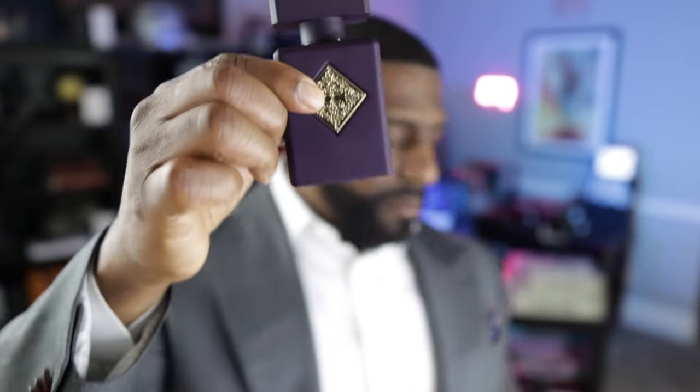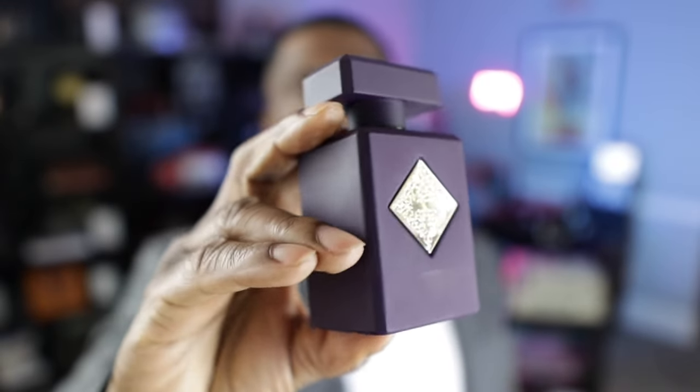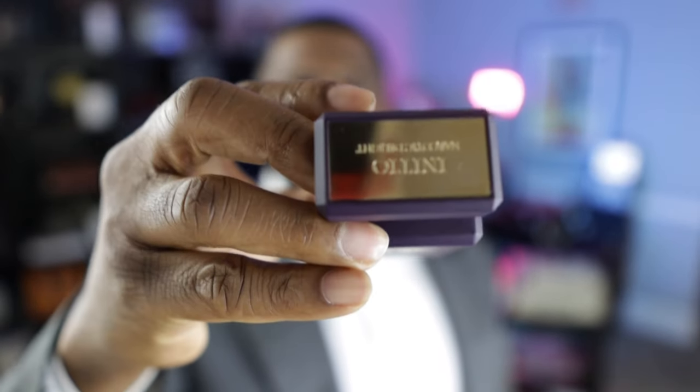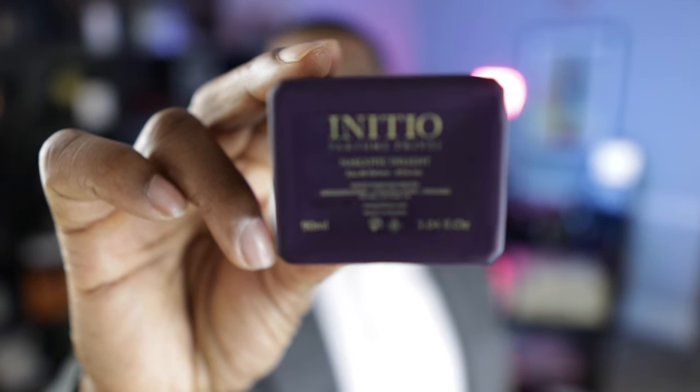Simply remove it like that, and here you go. Again, if you've seen one bottle from Initio, you've seen them all. There's a cap, and other information for the fragrance on the bottom of the bottle. This is a 3.04-ounce bottle — it is 90ml — and this is an EDP concentration. I have the dry down here on my wrist. I'm going to spray my hand so you can see the sprayer and see how that works.